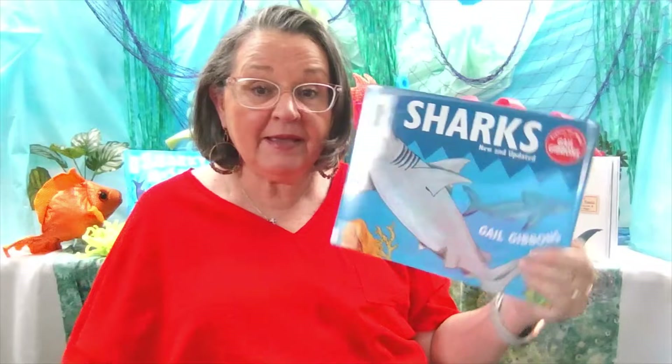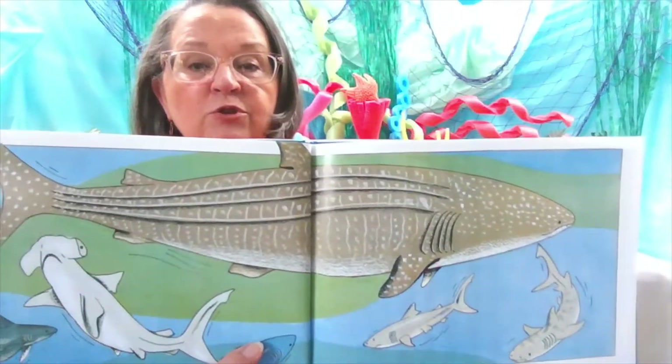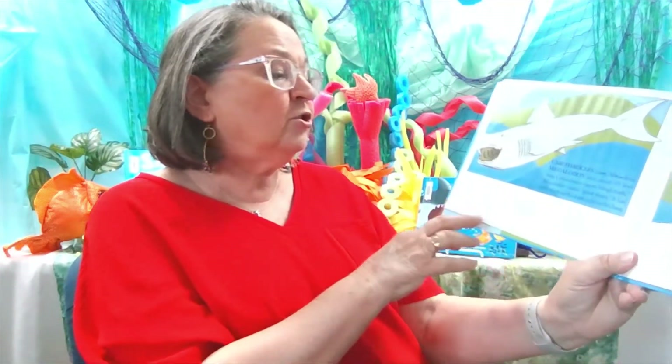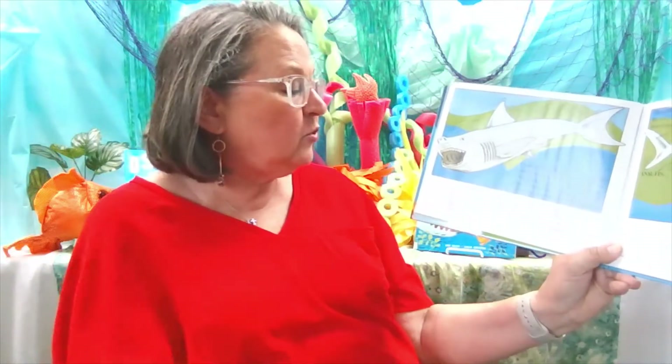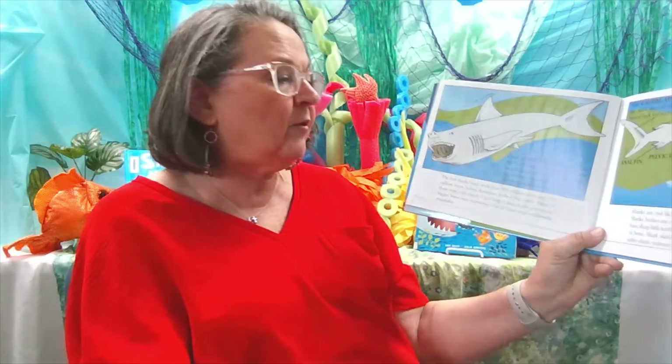This book is Sharks by Gail Gibbons, published by Holiday House Books, and it has so much information about sharks that we're going to read some of it. Sharks live in the oceans and in fresh water. They are fish. There are more than 500 different kinds of sharks. There are small sharks, big sharks, and huge sharks. The first sharks lived more than 400 million years ago, 200 million years before dinosaurs walked the earth. Most were only three feet long, but later they grew to be bigger.